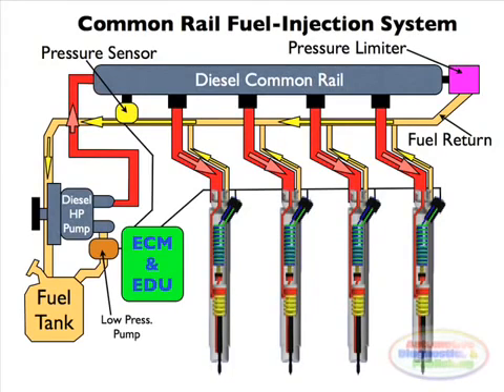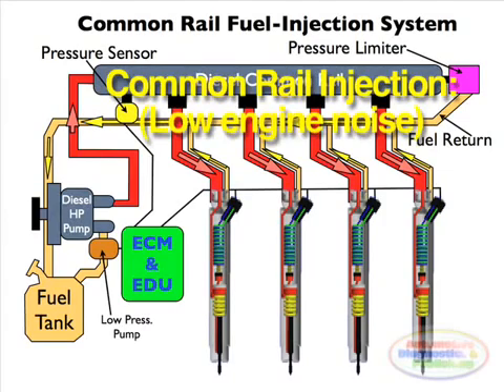Some advanced common rail fuel systems perform as many as 10 injections per stroke. Common rail engines require very short or no heating up time at all. They produce lower engine noise and emissions than older systems.